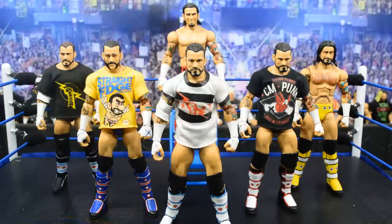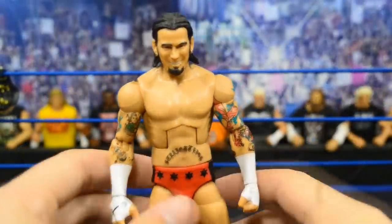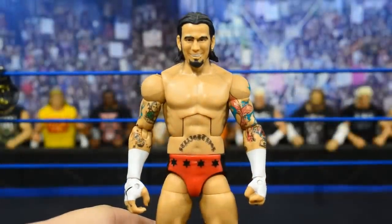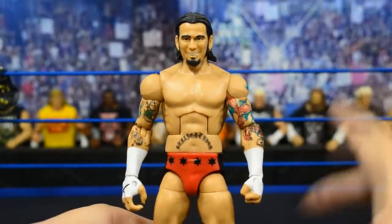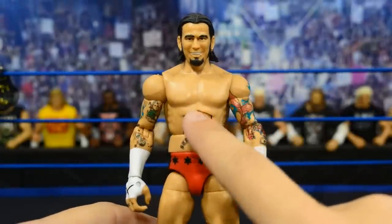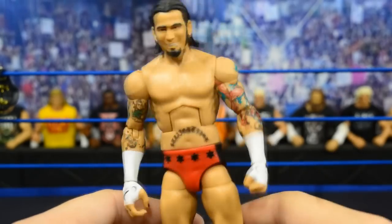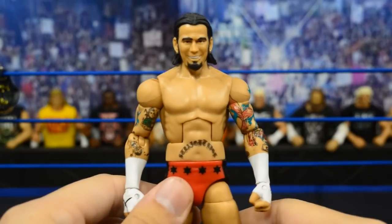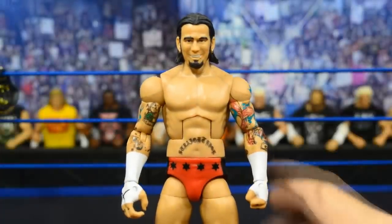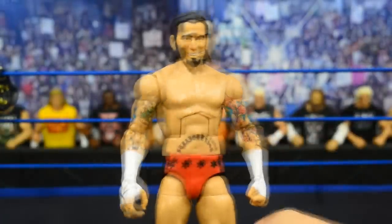Starting things off, first we have the Ringside Exclusive CM Punk, which is a very awesome figure. It came with a lot of great accessories — the ECW Championship, an ECW microphone, and a custom rubber t-shirt with the skeleton diaphragm with the heart in it. It was a really awesome shirt. I hate that it wasn't cloth — if it were cloth, it probably would have been one of the best figures of all time. But this figure is really dope.